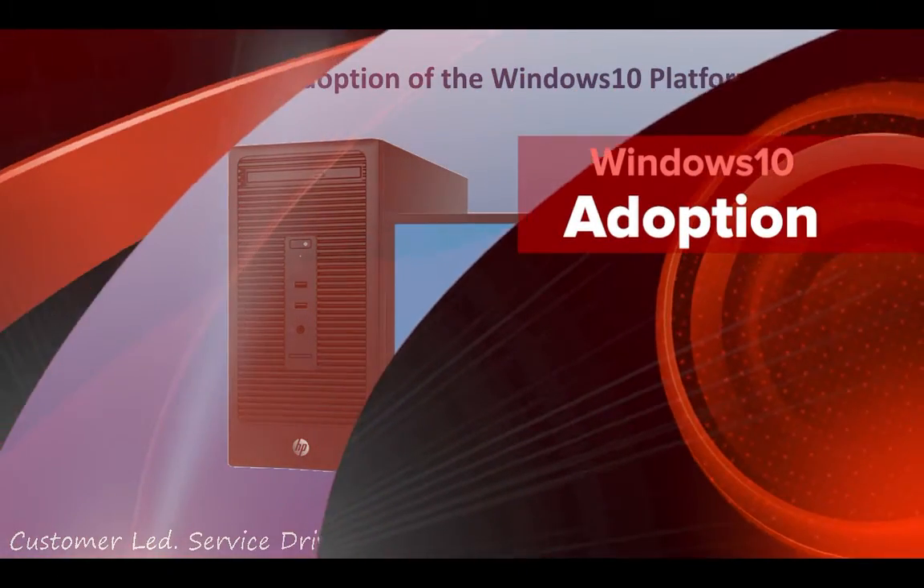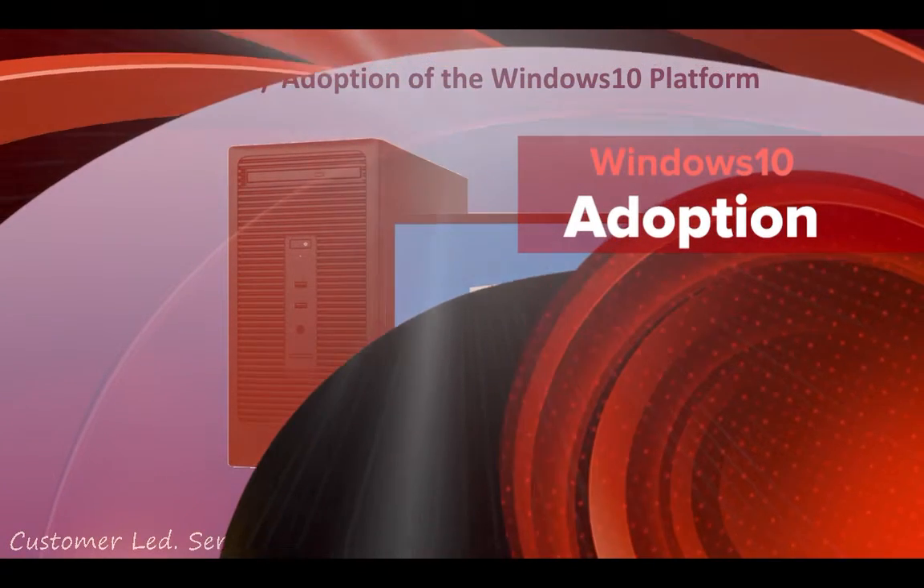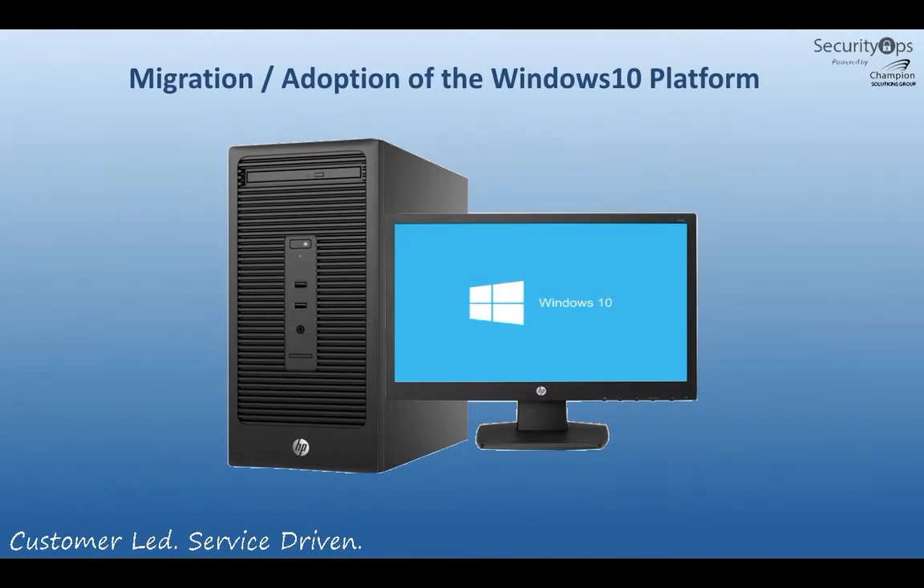Welcome to the adoption of Windows 10. Today we want to take a look at companies that are trying to move into the platform of Windows 10 throughout their environment. Windows 10 offers a lot of great features for Microsoft. We're going to look specifically at the performance and security issues inside of Windows 10.